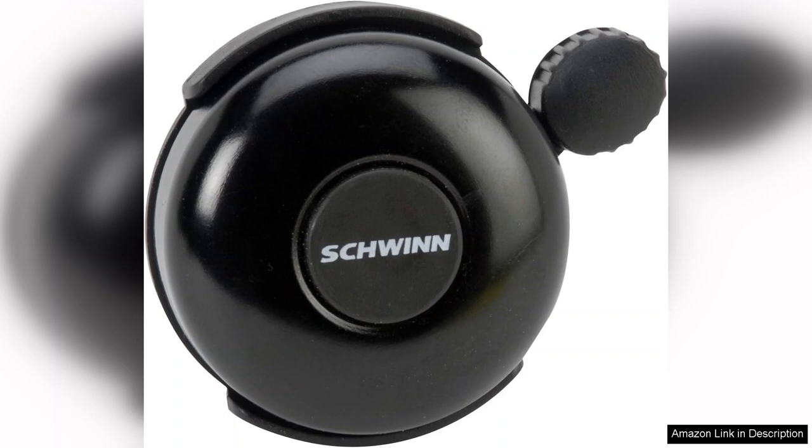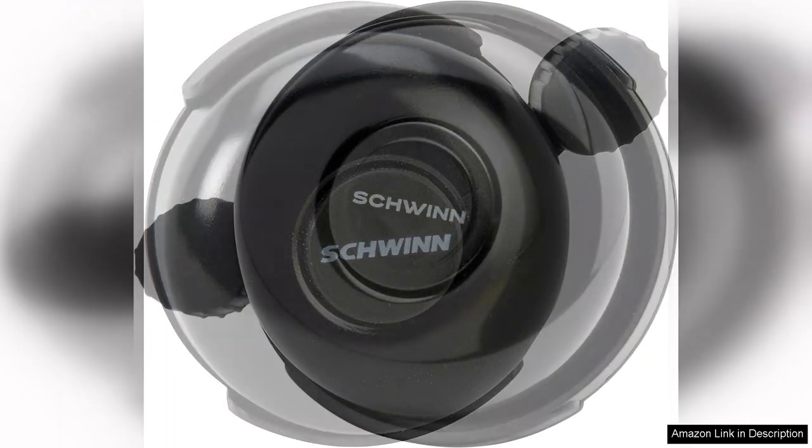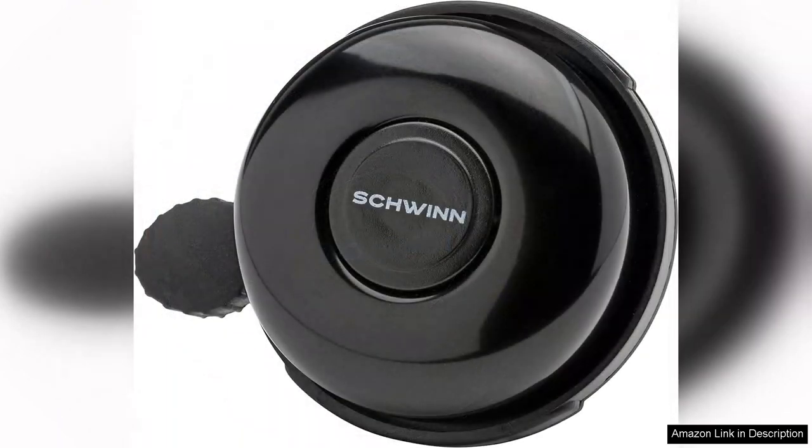Sound quality is impressive for such a small device, with a clear, crisp tone. It effectively gets the attention of pedestrians and fellow cyclists without being overly harsh. This feature is particularly beneficial in busy urban environments where safety is paramount. Whether you're cruising through a park or navigating city streets, you can alert others to your presence with ease.